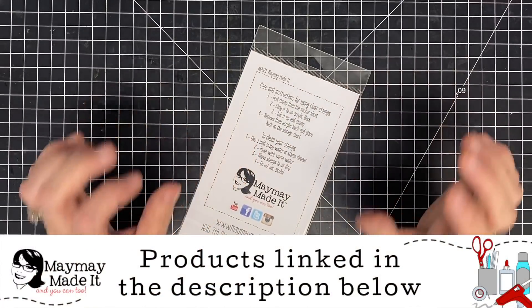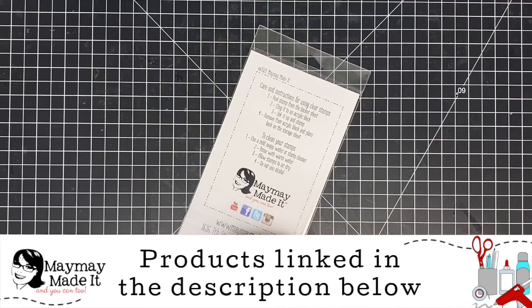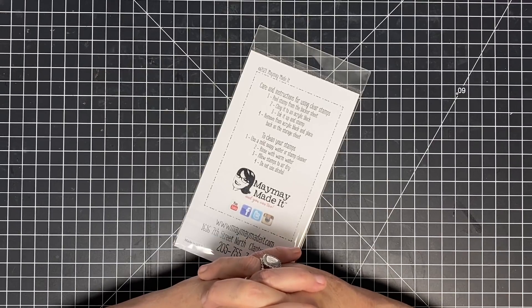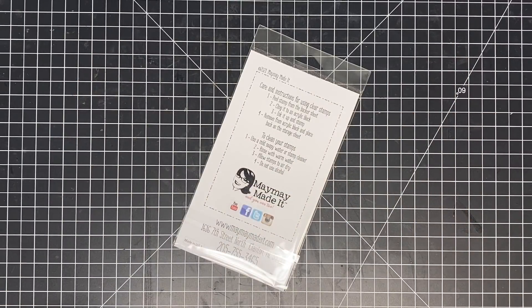Hey guys, it's Maymay and welcome to our February 2021 Stamp Club reveal. Where is this year going already? It's crazy to me, but you're gonna love this set.